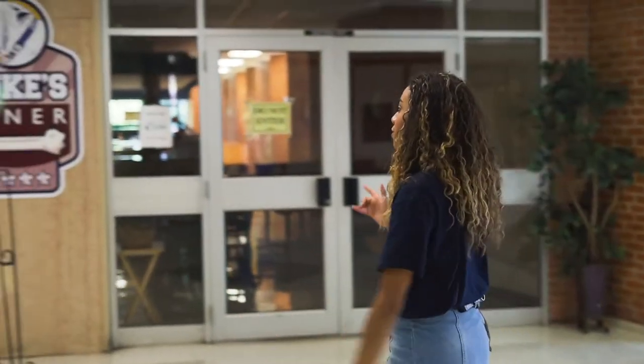Now we are in our student union. This is a good place where students come and hang out in between classes, grab a quick bite, anything like that. First we'll start out with Duke's Diner.